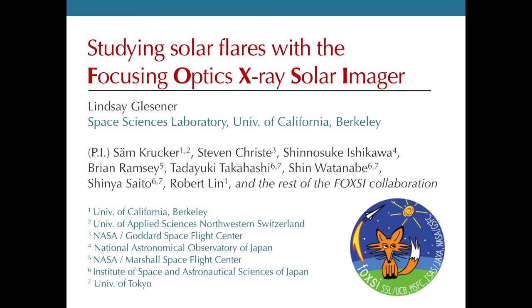The project I'm going to tell you about is called the Focusing Optics X-ray Solar Imager, or FOXSI project. This is a sounding rocket project that flew for the first time on November 2nd of 2012, and I'm happy to report that its first flight was a success.